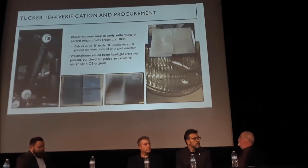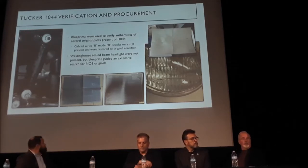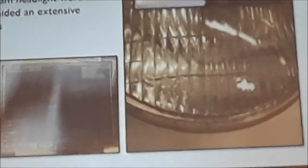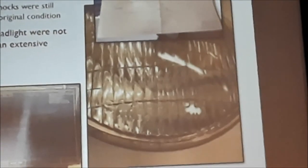Another situation with parts: the headlights. Headlights that came out of Tucker 1044 were replaced over the years as headlights burn out — over 50 years or so, that happens. So instead of starting with the part, we started with the blueprint. The lucky thing with Dave's collection is that not only did he have every Tucker print, he had every single supplier blueprint for every part on this car. Zooming in on that print, you can see all the way down to the writing on the lens — exactly what that lens looked like. We found a couple of NOS examples: one shipped over from Europe and one found in Canada. Those are the only two Westinghouse original 6-volt 40-30 Tucker lights that we know of that exist.